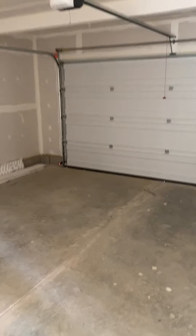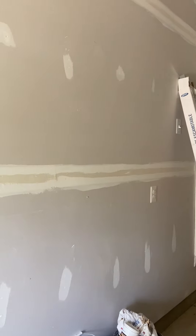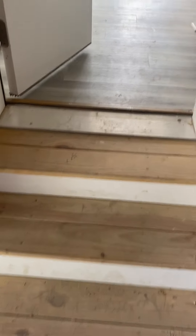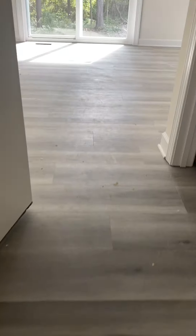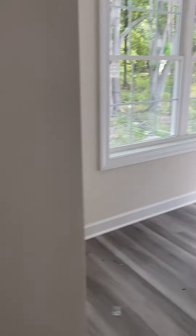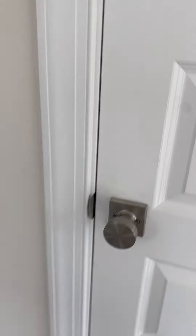And then that's where your furnace is over in there. Garage door opener. Then we have these steps here — everything is brushed nickel. And then all the doors, here's the pantry.